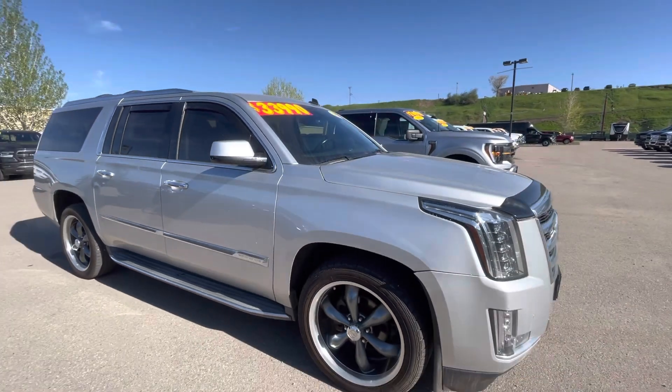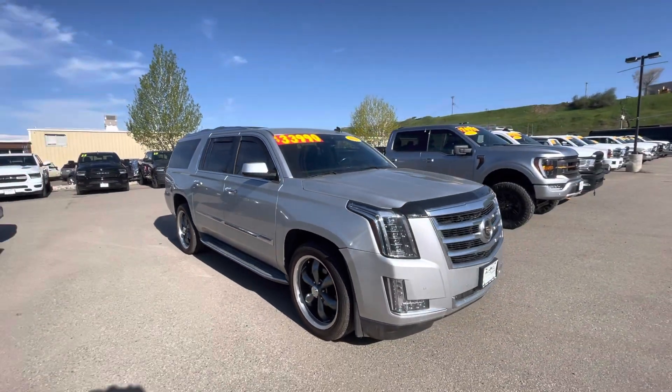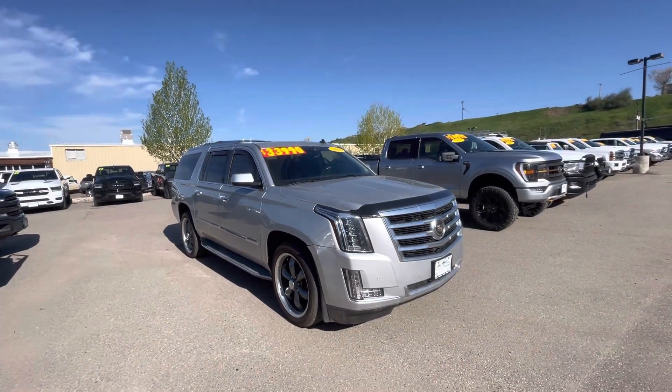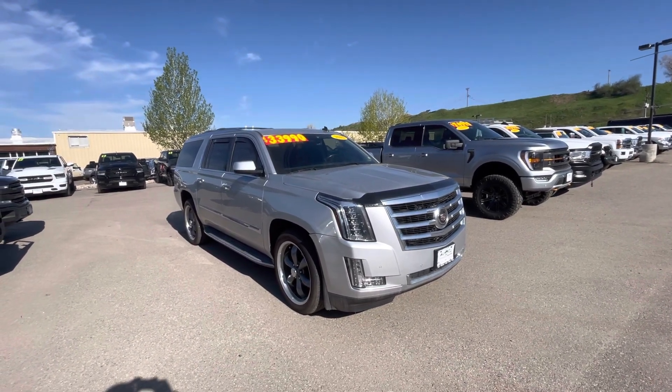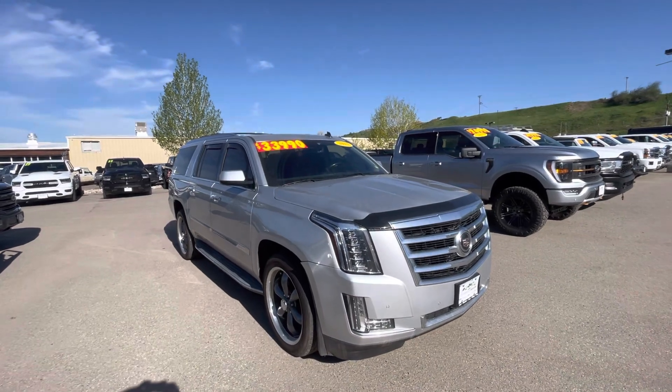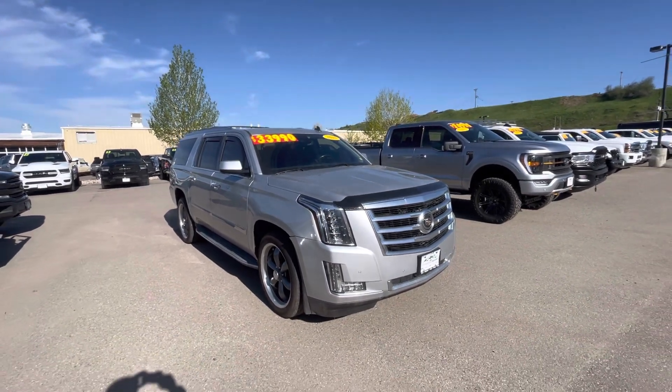Super nice vehicle — ready for wintertime and heading into the summer, great for road trips. Very comfortable, very luxurious, just all around a beautiful vehicle. That is our 2015 Cadillac Escalade ESV. Thank you and have a great day!